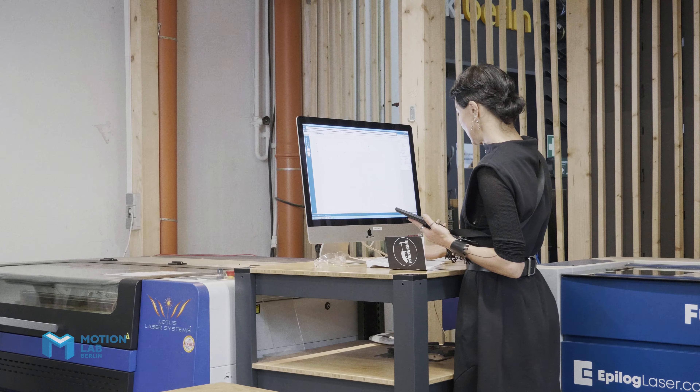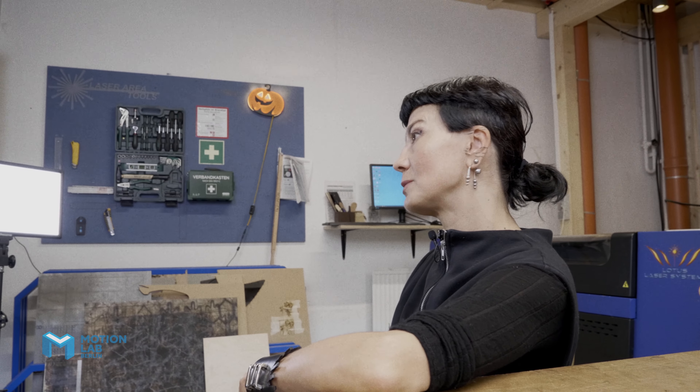Here it's not only the laser lab that I'm using, but also like the entire community. Everyone is super helpful and super friendly. And I think it's one of the best places in all of Berlin.